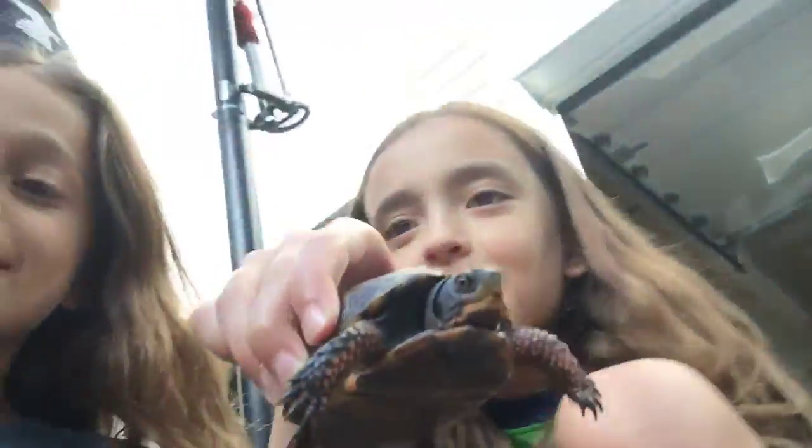Hey guys, it's Hannah and Ella, and we are back with another video — Turtle Video! We have a turtle! Bob the turtle.